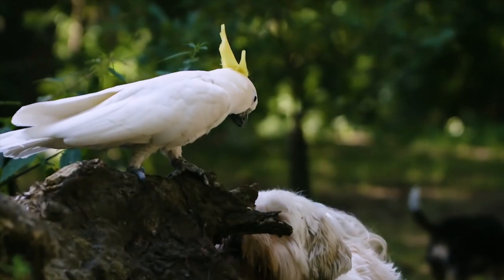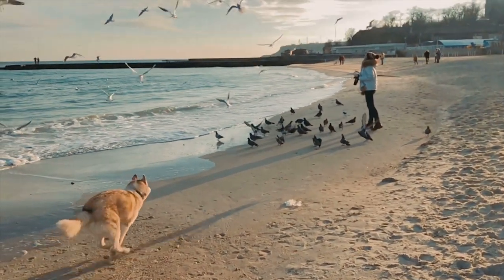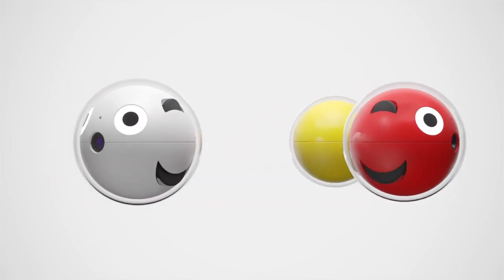Pupple is inspired by the natural behavior of our pets around birds — it's their natural instinct to chase them. So we designed the first four colors of Pupple with birds in mind: there's canary, woodpecker, snow owl, and calamari.